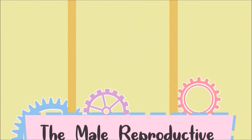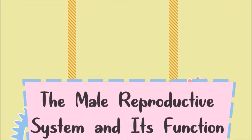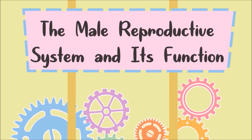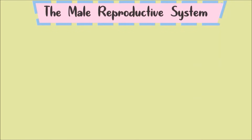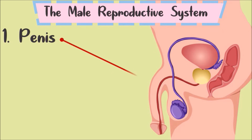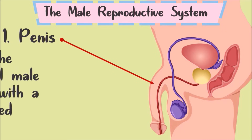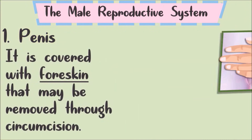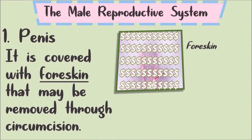Now let's talk about the different parts of the male reproductive system and their functions. First, the penis. The penis is the external male organ with a deep-colored glans. It is covered with foreskin that may be removed through circumcision.